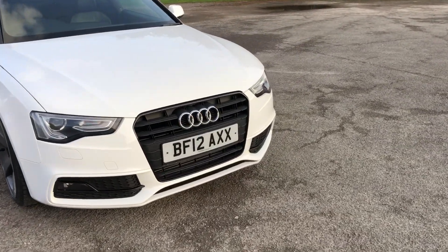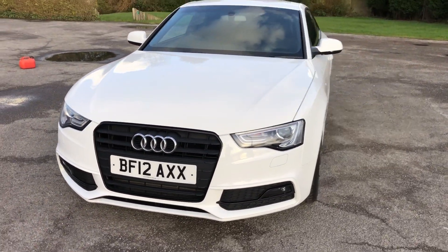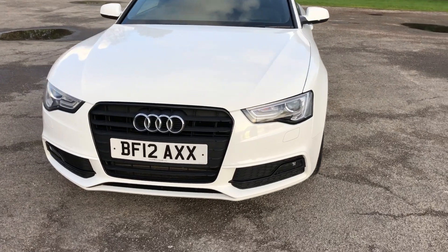Starting at the front of the vehicle, it's very clean and tidy. It comes with front washer jets and a visor on the headlights. It is a facelift version as well, so you get the black grille.